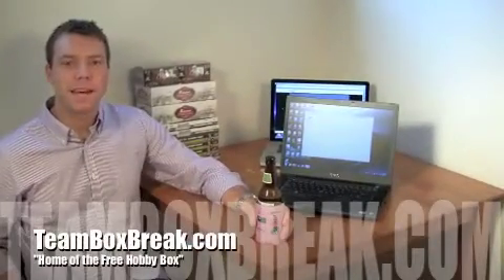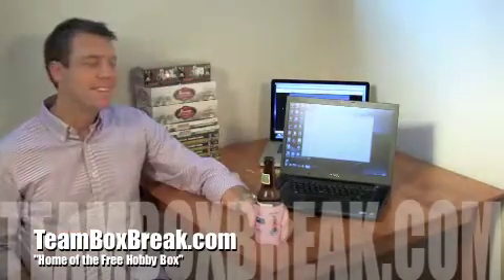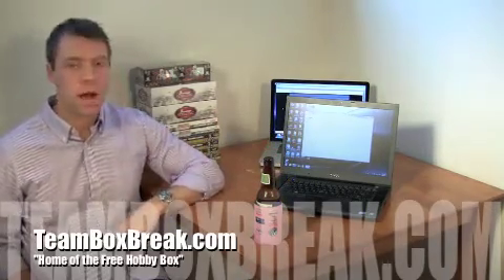What's up guys, it's Brian from TeamBoxBreak.com, home of the Free Hobby Box. Got my buddy Scott there behind the camera, and today we're doing our second free spot in a box break giveaway for one of our YouTube subscribers.